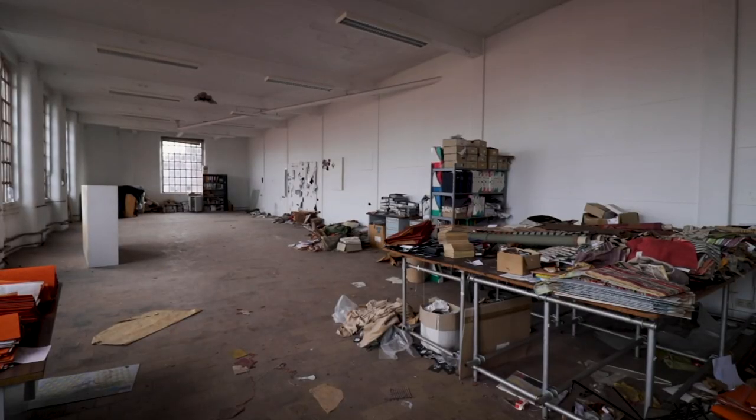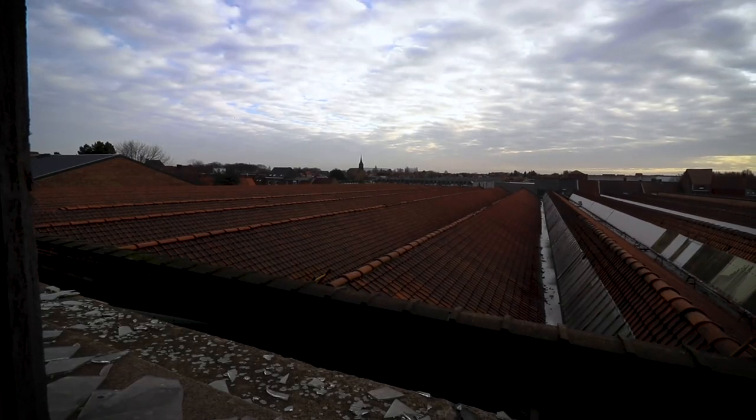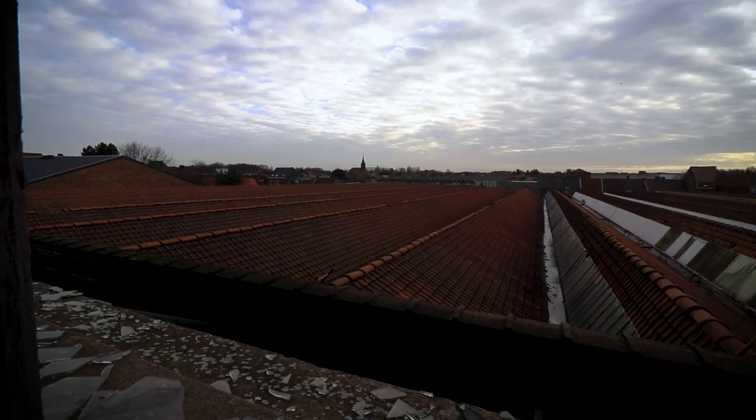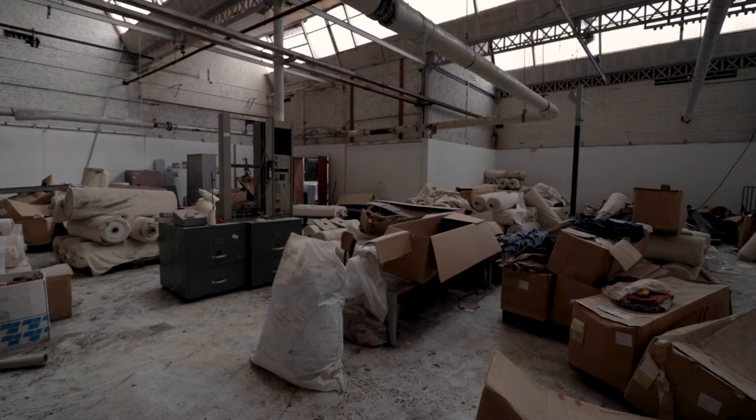With this cool find we will conclude our explore at this old textile mill. With the Belgian textile industry on its last legs, places like these are becoming more rare to find. What the fate will be of this mill is unknown — only time will tell.